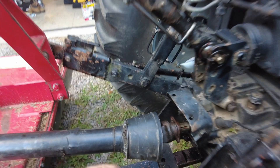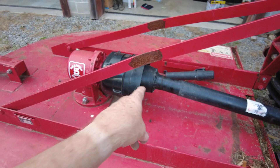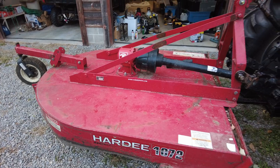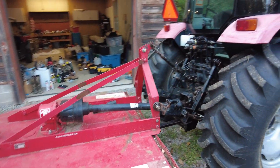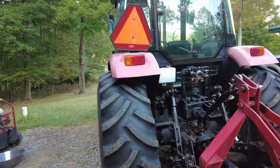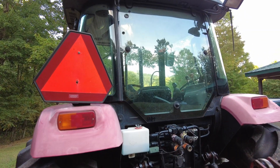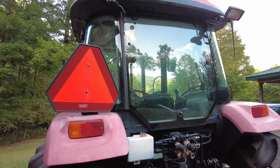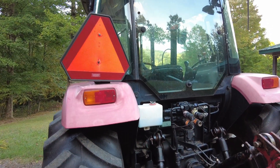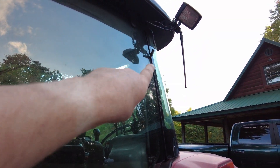Interestingly enough, there was a zerk fitting up front here for the u-joint, and on the back there is a u-joint but I can't quite get to it, so I'm going to have to figure out a way to get in there. The cab is fully enclosed. This little tank on the back is a washer fluid reservoir for the back wiper — but where is the back wiper? Maybe it's for the front wiper instead.